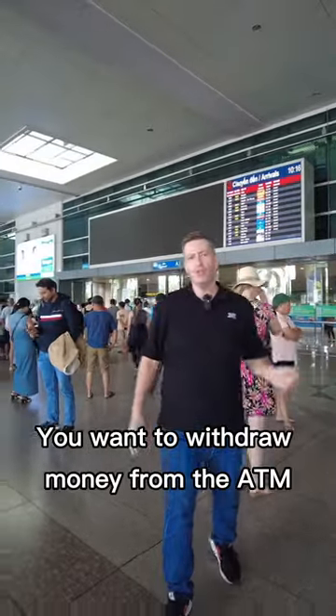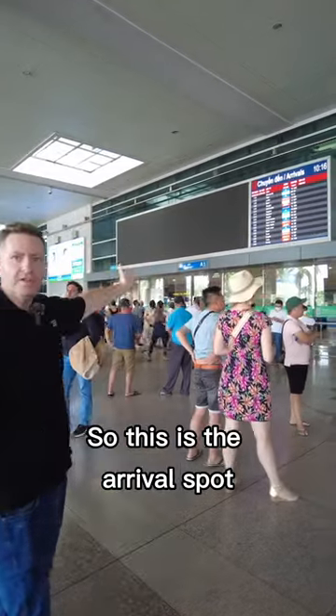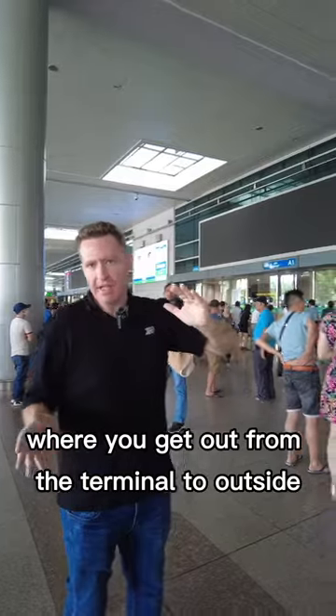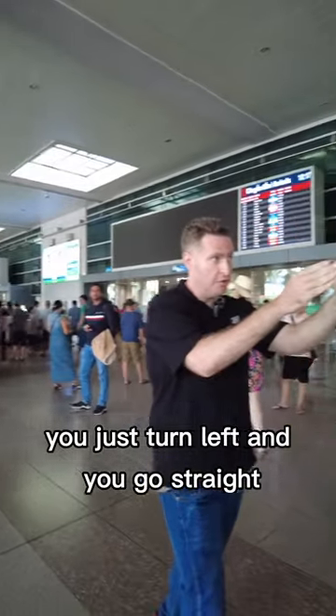So you just arrived to Saigon and you want to withdraw money from the ATM. Where to do it? This is the arrival spot — this is the gate where you get out from the terminal to outside. After you do that, you just turn left and go straight.